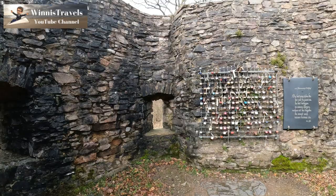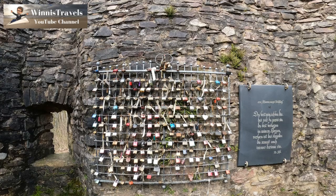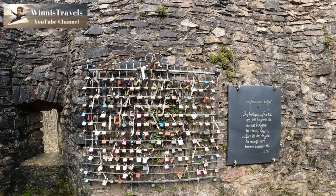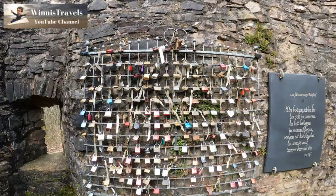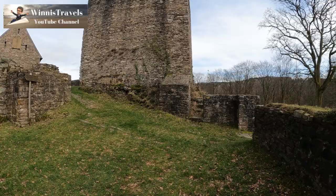Couples in love can leave their lock here — and it's officially allowed, not like in Paris where they take your locks off the bridges again. As you can see, quite a few people have gotten married here. There are even dates on the locks so they must have been custom made for the event. Very cute. Let's continue on.